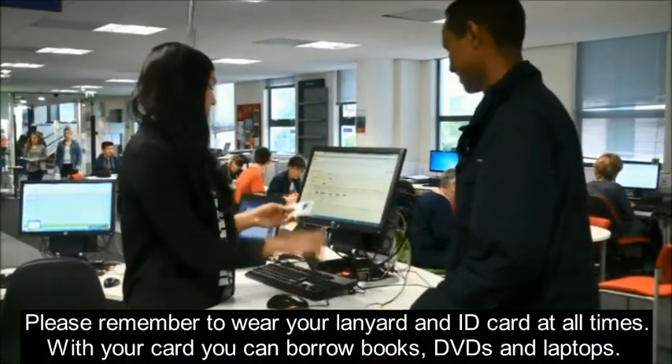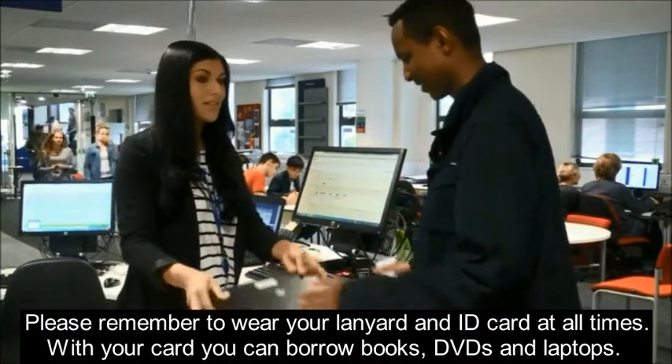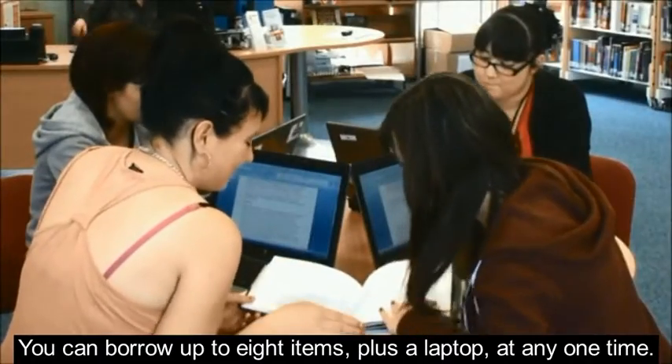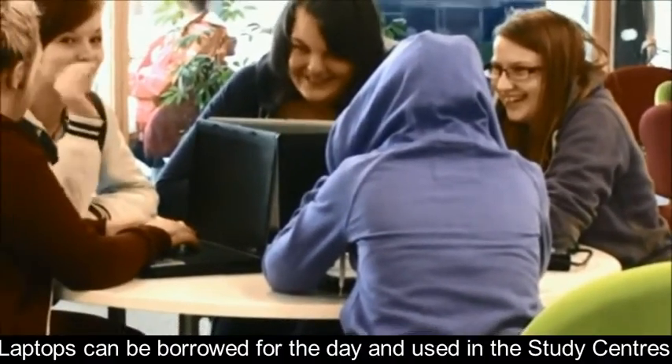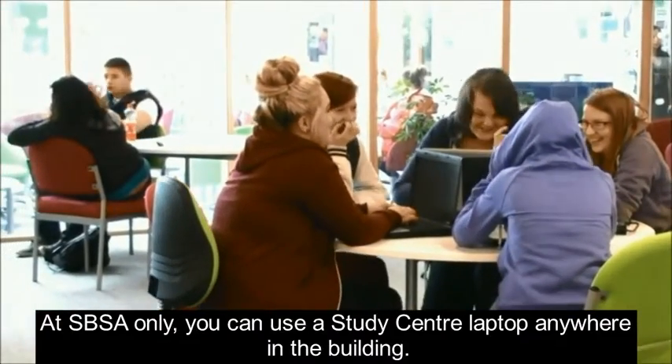Please remember to wear your lanyard and ID card at all times. With your card you can borrow books, DVDs and laptops. You can borrow up to 8 items plus a laptop at any one time. Laptops can be borrowed for the day and used in the study centres. At SPSA only, you can use a study centre laptop anywhere in the building.